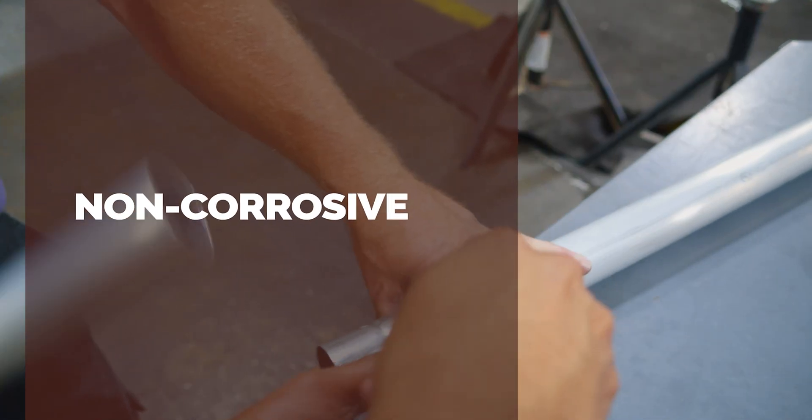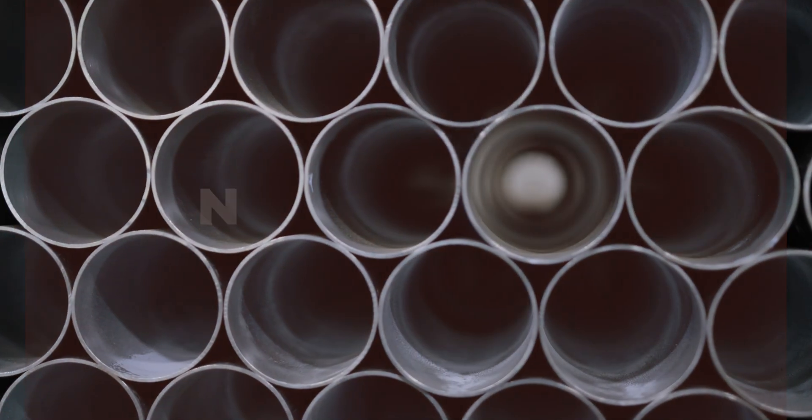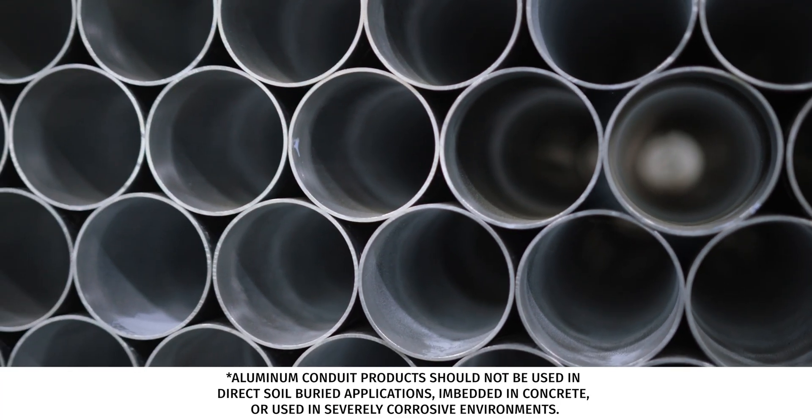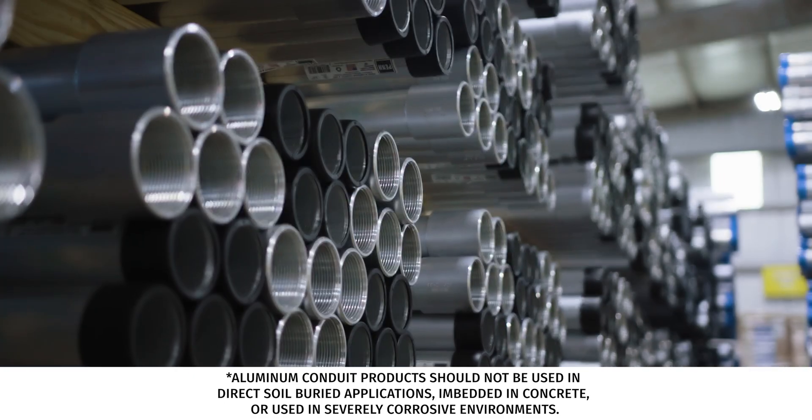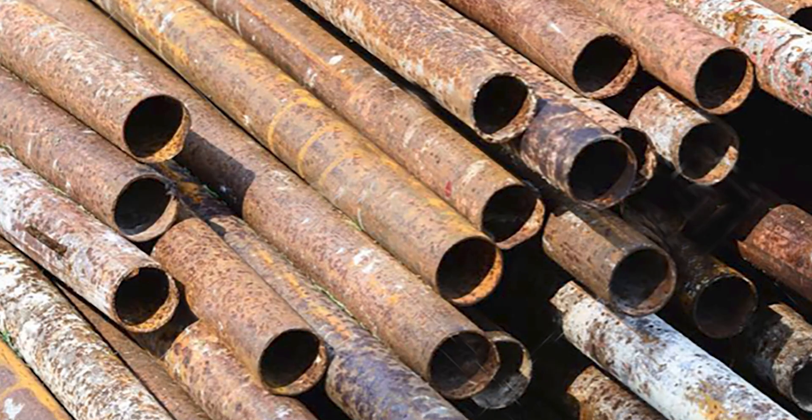Aluminum is a naturally non-corrosive metal, so aluminum conduit and EMT offer outstanding wiring protection in most applications where water or other corrosive elements are present. Steel conduit, on the other hand, can oxidize and rust, which can expose and endanger wiring.